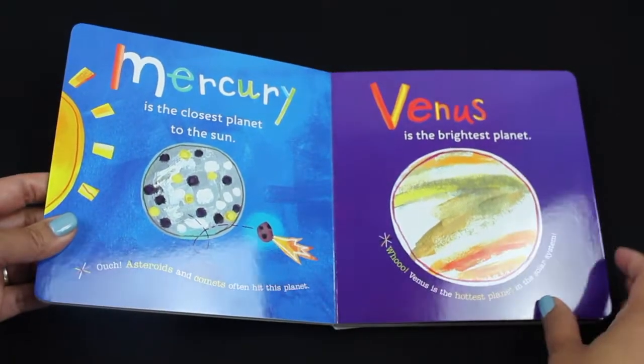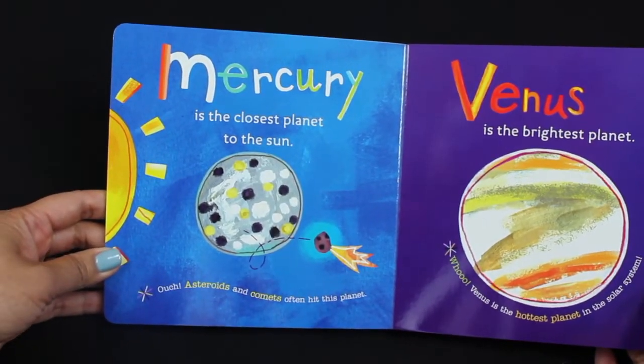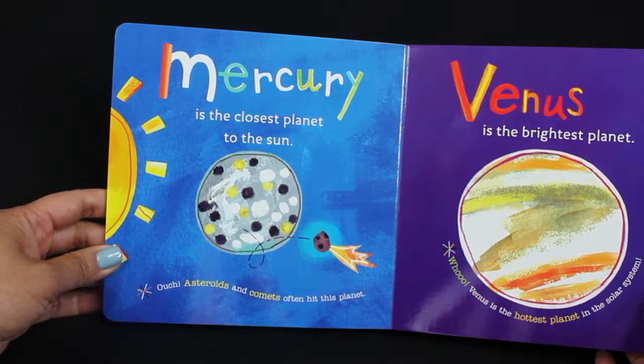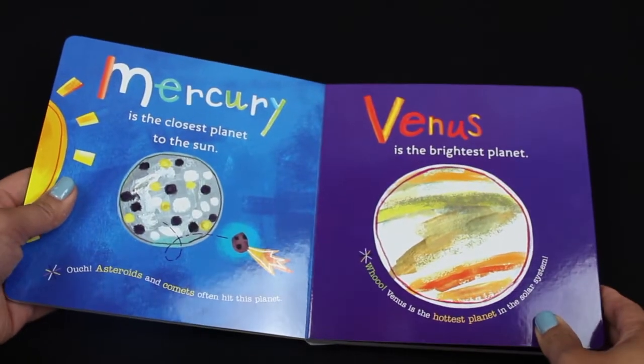Let's learn about all the planets that travel around it. Look at all these planets. See the first one — it starts with M. That's Mercury. Very good! Mercury is the closest planet to the sun. Asteroids and comets often hit this planet.